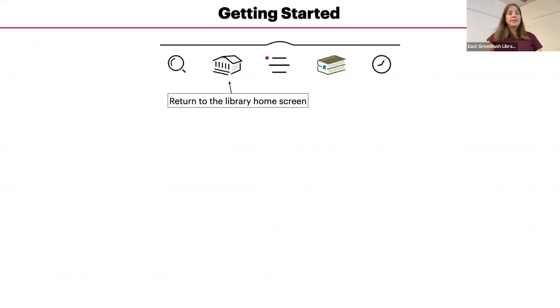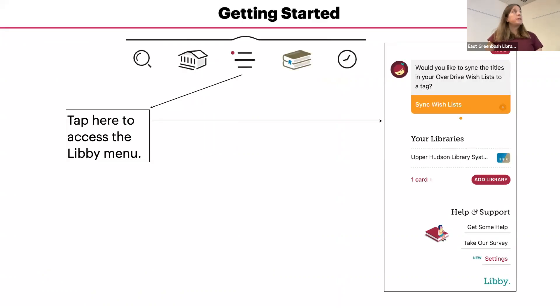On the bottom of the screen is the Libby navigation bar. Tapping the magnifying glass icon lets you search for a particular author, title, keyword, subject, or series. The building icon will take you back to the library system home screen. The three lines in the middle are the Libby menu — tap here to see options including notifications, help, settings, and more. A dot next to the lines means there are unread notifications. Depending on your app version, it may look like a little girl icon, but in most current versions it's the three lines.